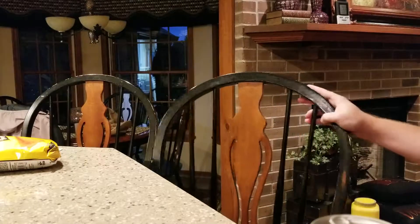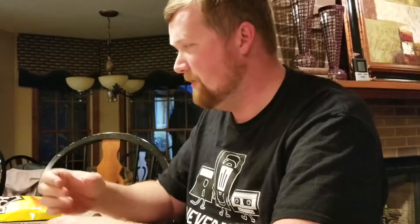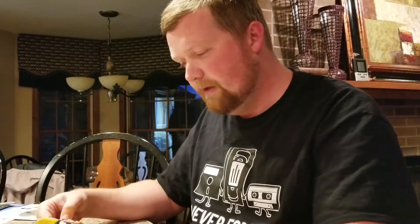Believe it or not, I was about to do this one without you. I was feeling a little bit nostalgic and I really wanted some 3D Doritos. They used to come in nacho cheese, cool ranch, and I believe there was a jalapeño one too. They used to be in a bag, then they put them in a canister, and then they went away.